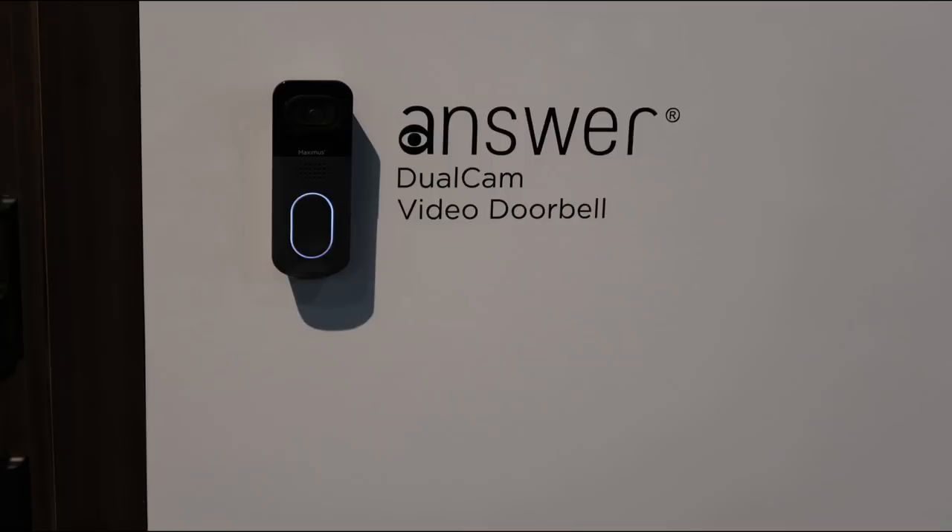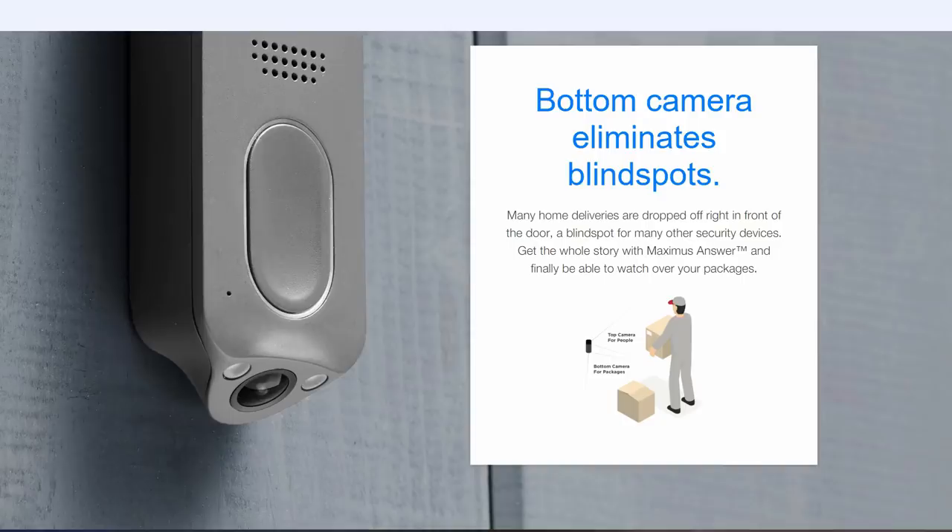This new Maximus doorbell actually debuted at CES last January and is just now released. One reason I wanted to review and purchased this camera is that it has two cameras — one standard 1080p full HD camera in the front, and a 720p camera that points down to monitor if any packages have been delivered. This is a unique feature.